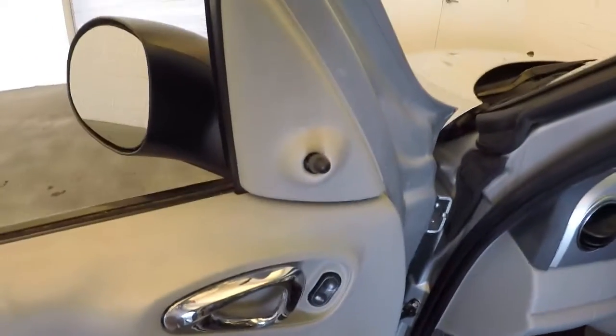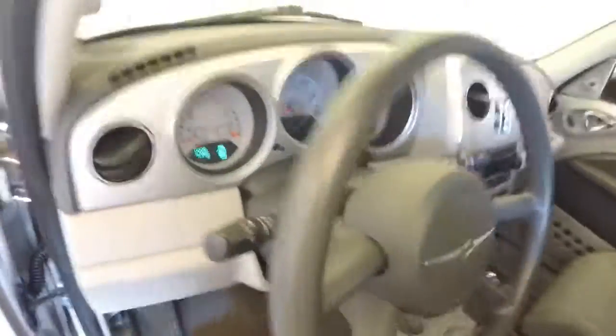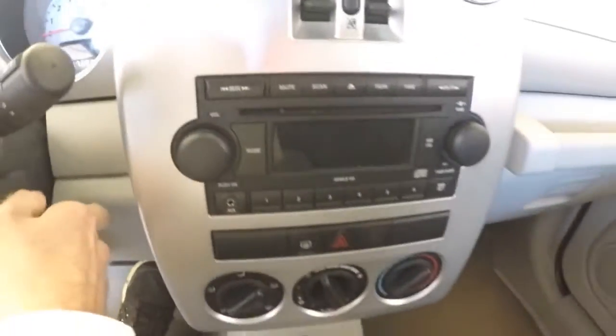Door locks on the door, manual mirror controls, manual seats. The window controls are in the center here of the dashboard, along with your radio and your climate controls.